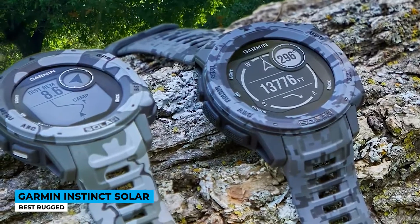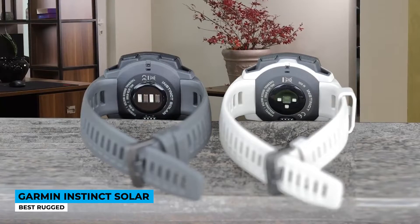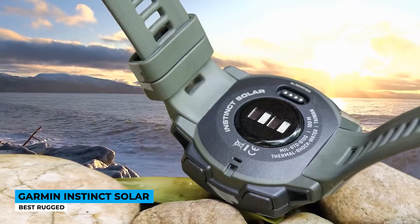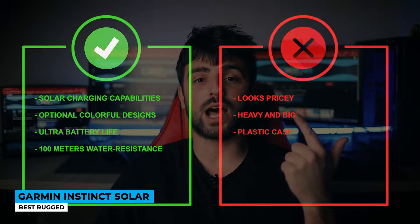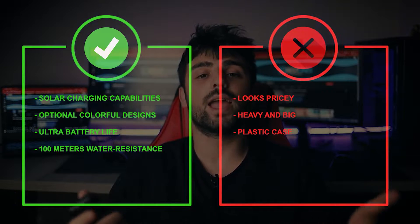Monitor your health and well-being with Pulse OX monitoring. Track heart rate, stress level, current temperature, calorie count, and sleep — all at a first glance. The 1.27-inch screen has a 128 by 128 pixels resolution with clear color images, and the matte glass finish makes it easy to see even in peak sunlight. The standout feature is its solar charging capability — it draws power from natural sunlight and you may rarely need to charge it at all. Pros: solar charging, optional colorful designs, ultra-long battery life, and 100-meter water resistance. Cons: looks pricey, heavy and big, and has a plastic case.